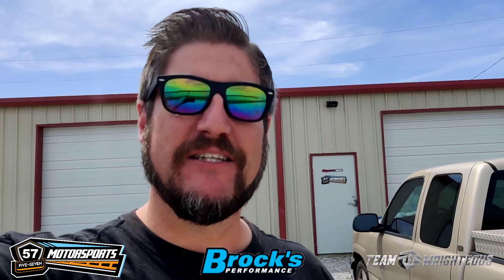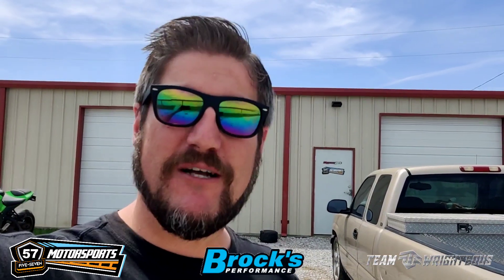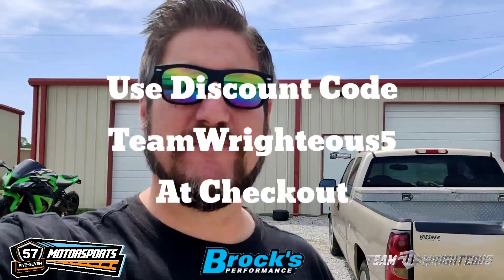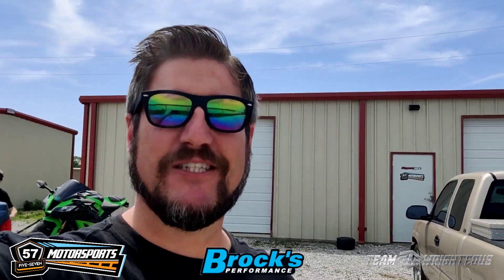Oh yeah, one more thing before we finish — if you're looking to get anything from Brock's Performance, whether it be the Sprint filter, the lowering links, the strap kit, the Brock's clutch cover, or the Brock's exhaust, and you want to save some money, drop down below in the description. There's a link for Brock's Performance and you can use discount code TEAMRIGHTEOUS5 to save money on your Brock's purchase. Be sure to check that out — see ya!